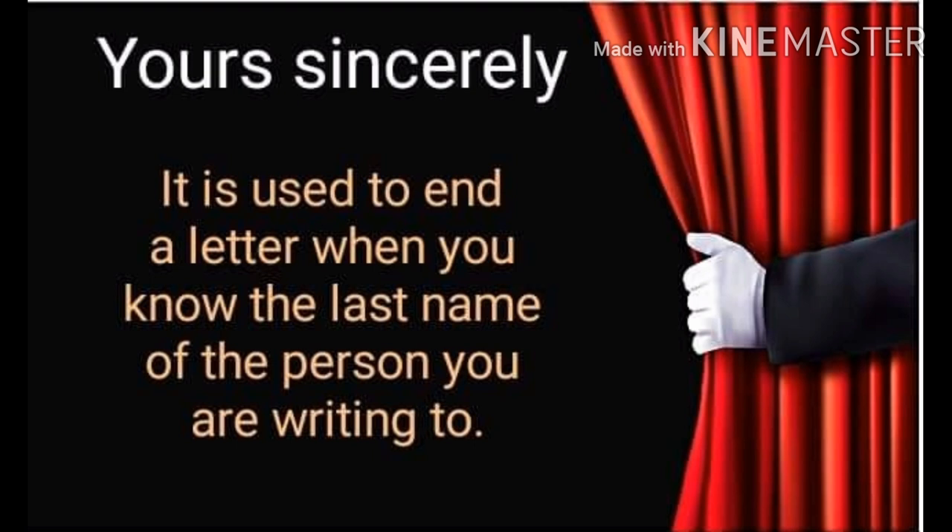You are supposed to use yours sincerely as the complimentary close when you read the case note and a specific name is mentioned — that is, the receiver's name is included in the address as well as the salutation. In that case, you should use yours sincerely as your complimentary close.